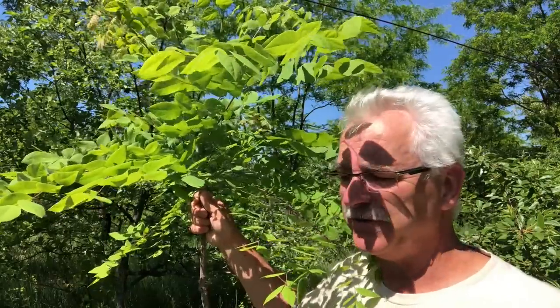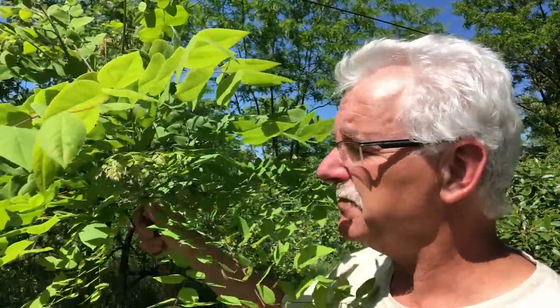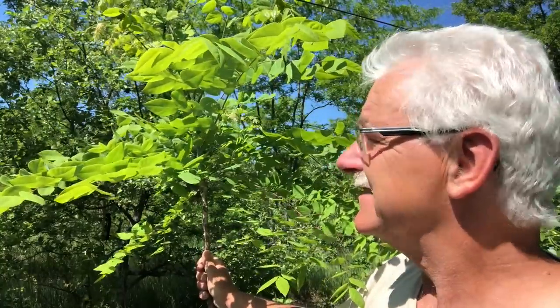Another nitrogen fixing tree in the legume family is the Kentucky coffee tree, Gymnocladus dioicus. I don't think it's a very good nitrogen fixer — the point of a nitrogen fixer is it fixes nitrogen for itself and when pruned shares that goodness with surrounding trees. These were planted from seed and I expected faster growth, but they're really not a fast-growing tree. I'm a little disappointed, but be patient — trees can take a long time.